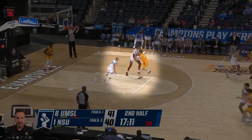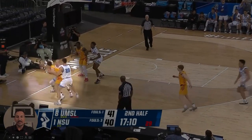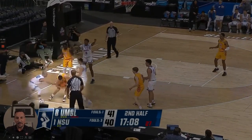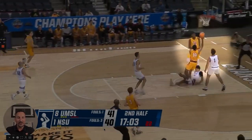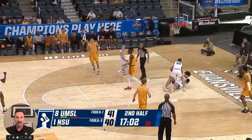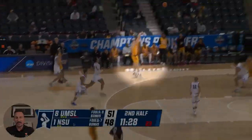Nova Southeastern is down one in the second half of this game against a really good team. They've got a great trap deep in the corner — Missouri-St. Louis is able to beat that trap — and here they are taking a charge again. Same player, R.J. Sunehara, taking that charge.